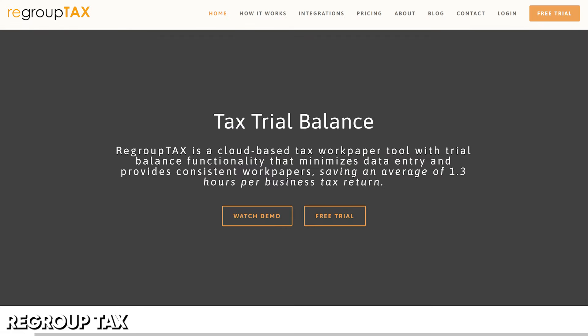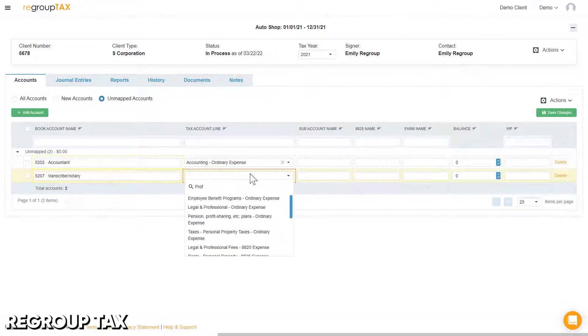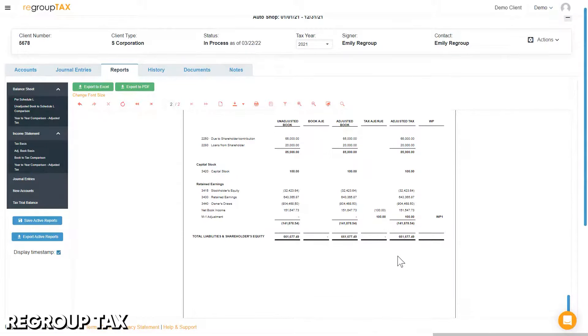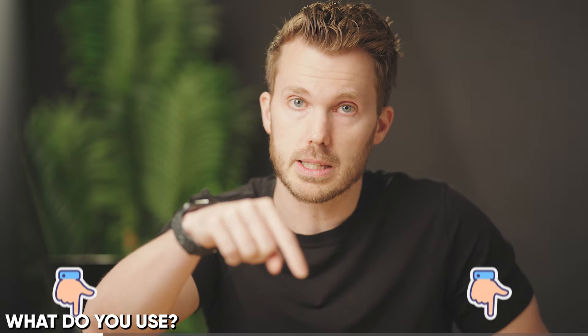Up next, Regroup Tax — another past participant in the AICPA startup accelerator. It integrates with QBO and Xero, and it's a cloud-based trial balance tool. Pretty cheap — starts at $60 a month. And you may be realizing by now, it's actually really hard to tell one of these things from the other. Most tools have a couple of YouTube videos where you can see them in use online, but the devil is probably in the details. I would love to crowdsource some feedback from you here in the comments.